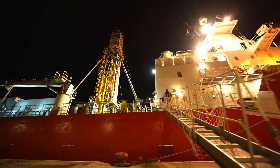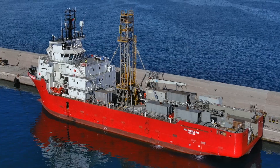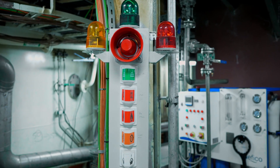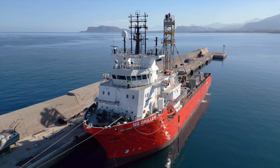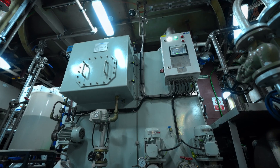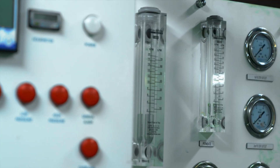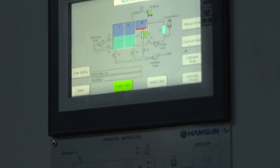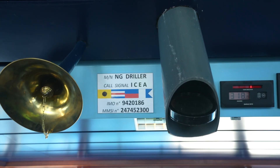Environmental sustainability is always the aim for the entire NextGeo fleet. The wastewater treatment plant uses bioreactor membranes in accordance with European regulation. The ballast water management system combines microfiltration and UV lamps to prevent biological contamination.